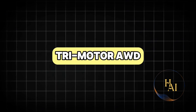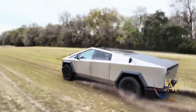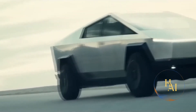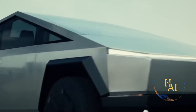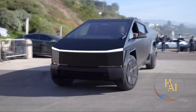The top-of-the-line tri-motor AWD version is the most powerful and capable of the three. It boasts a range of over 500 miles and can go from 0 to 60 mph in a blistering 2.9 seconds. The towing capacity is an impressive 14,000 pounds, making it one of the most capable trucks on the market. This version is perfect for those who require maximum performance and range.